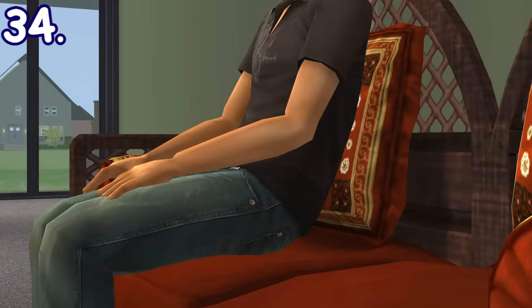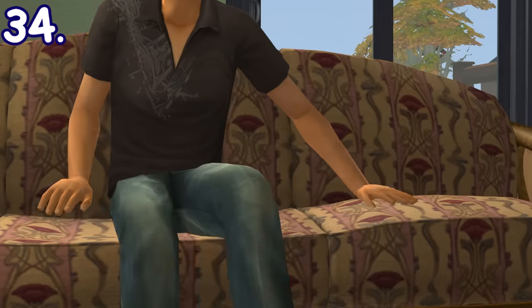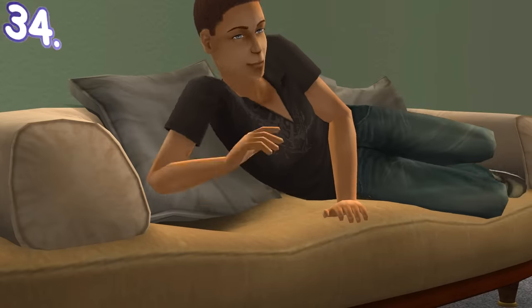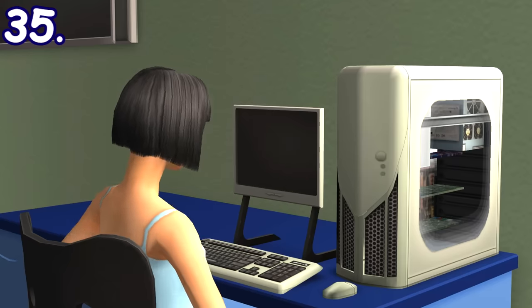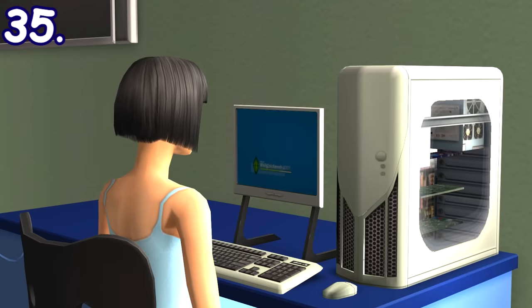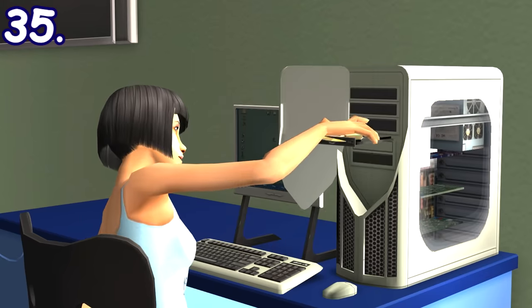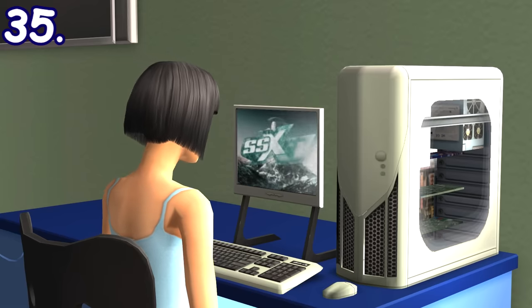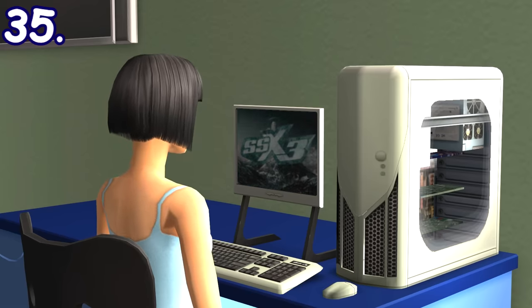Cushions in couches and living chairs will actually slightly move when a sim is sitting on them — I'm really amazed when I found out about it. When a sim plays a game on a computer, they'll turn it on, wait for it to boot up, insert the game's disk, wait for the game's intro to finish, and then start playing.